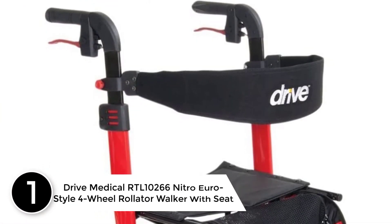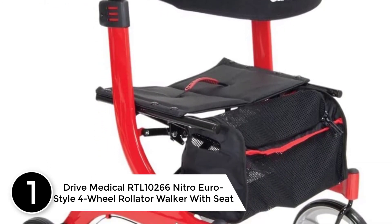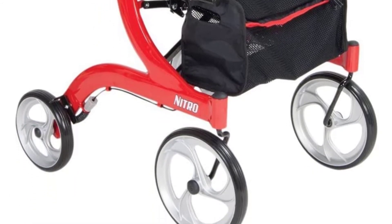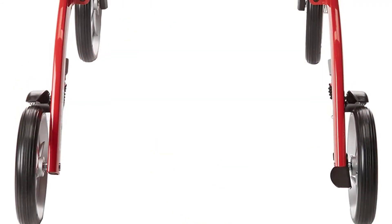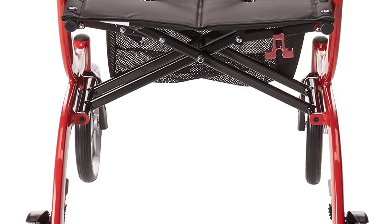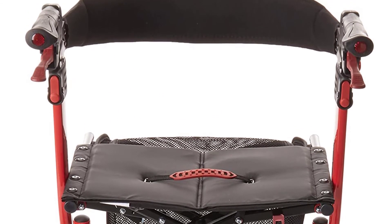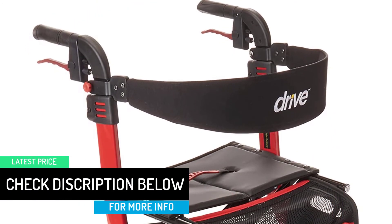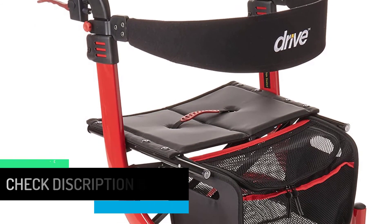Finally at number 1: the Drive Medical RTL10266 Nitro Euro Style 4 Wheel Rollator Walker with Seat in Red. Drive Medical's Euro Style Rollator Walker with Seat is the ultimate mobility solution that marries advanced, reliable features with a sophisticated exterior. The durable frame is made of lightweight aluminum, so it's easy to maneuver on indoor and outdoor terrain and strong enough to withstand extended daily use. To ensure maximum safety, the brake cable is built into the frame, enhancing the sleek appearance of this walker.